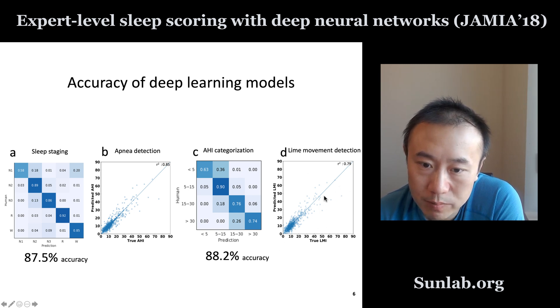Finally, we also have a similar limb movement index. The predicted limb movement index and the true limb movement index are also very correlated along the 45-degree diagonal, with an R-squared of 0.79.